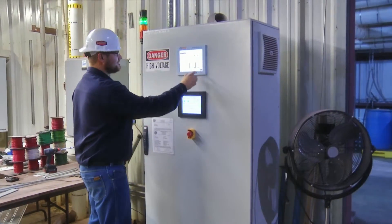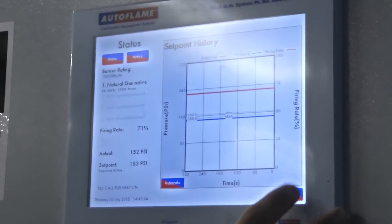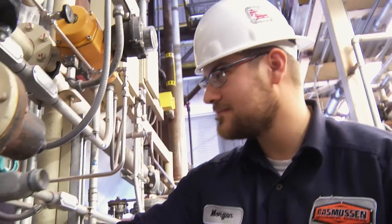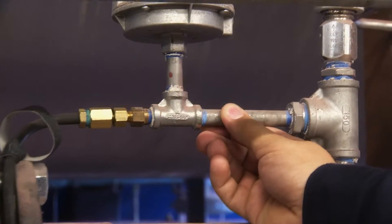For decades, Rasmussen has been providing burner services for many variations of heating and process equipment within the industrial, institutional, and commercial markets.